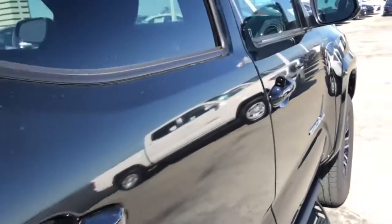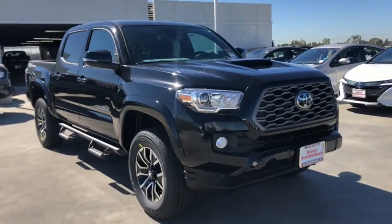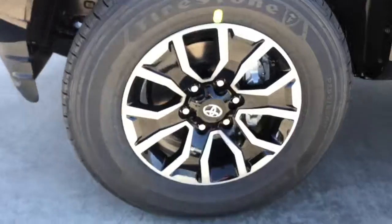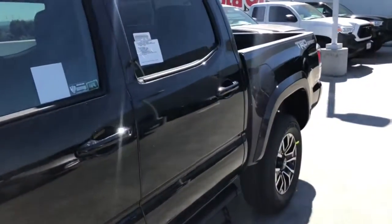The following are some of this vehicle's highlighted options: keyless entry, backup camera, fog lamps, adaptive cruise control, keyless start, heated mirrors, satellite radio, aluminum wheels, Wi-Fi hotspot, power driver's seat.